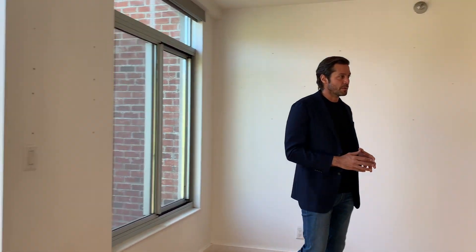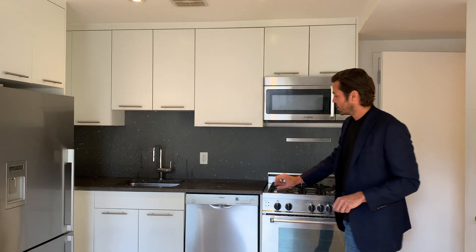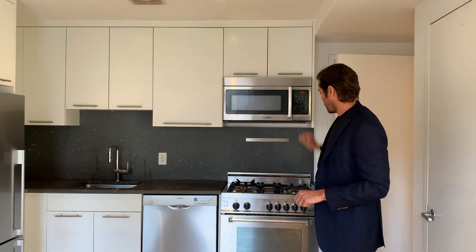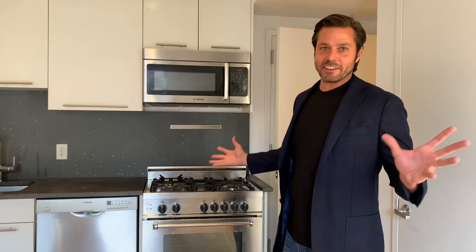The ceiling heights here are just about nine feet tall. You have recessed lighting throughout as well. Come take a look at this big beautiful kitchen. The apartment is very functionally laid out and it's a great use of space. We have all top-of-the-line appliances here — a Fisher & Paykel fridge, Bosch dishwasher and microwave, and a wonderful Italian range. It's fantastic.